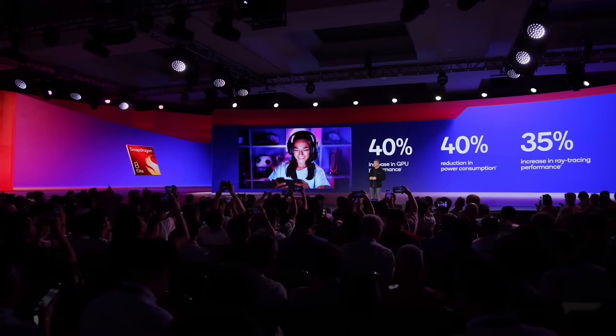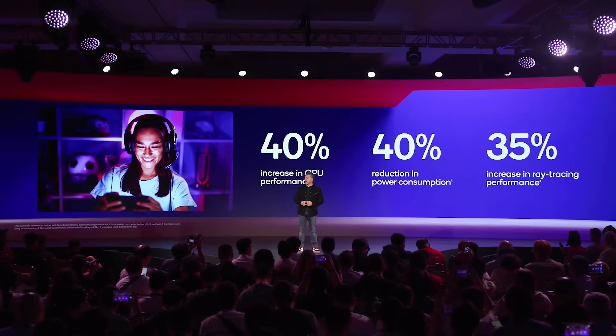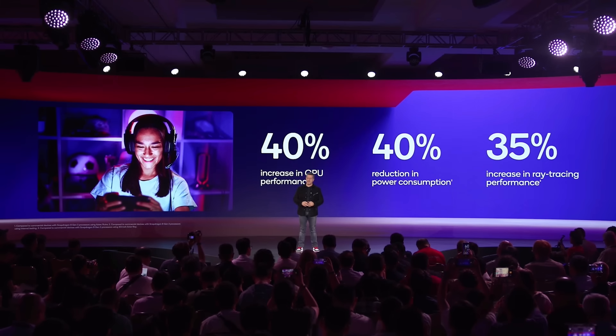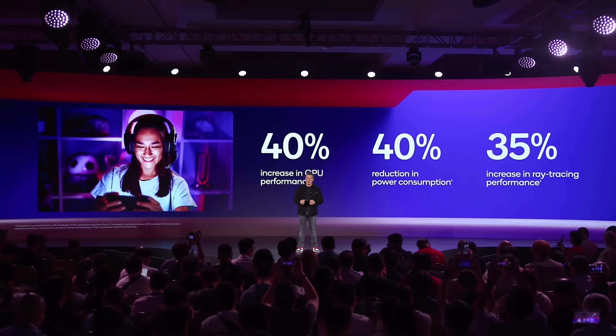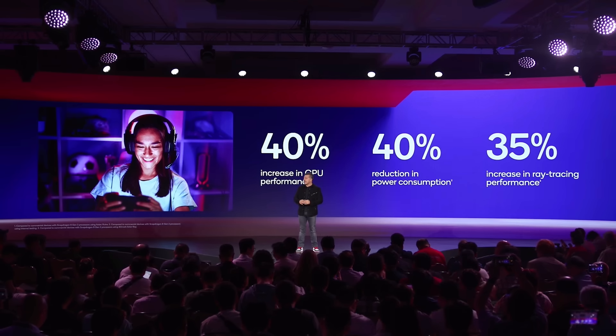This is a substantial improvement, but it gets even better. Ray tracing, a complex task for any GPU, sees a 35% increase in performance. These numbers are compared to commercial 8 Gen 3 smartphones, which were already the best performance per watt solutions in the industry.